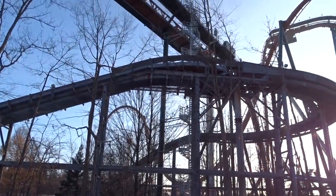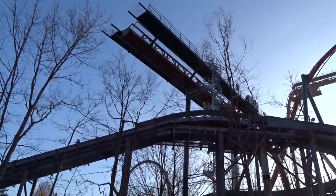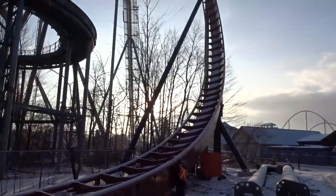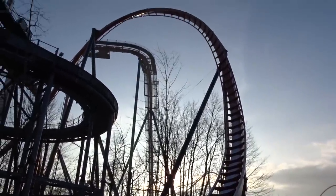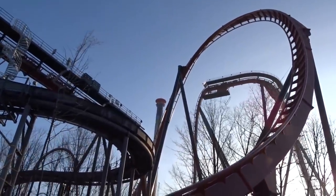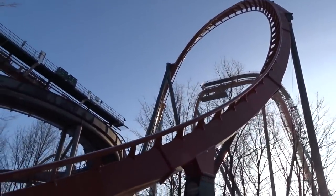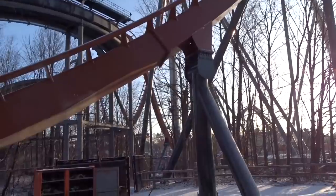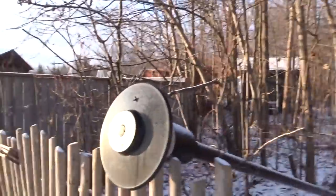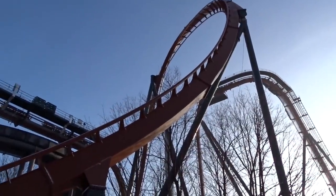The mid-course brake run was put in about two weeks ago, and out of the MCBR you have what is labeled the zero-G roll. Honestly, I don't see this as a standard zero-G roll — it almost looks like a zero-G roll and a dive loop kind of mixed together. Feel free to disagree in the comments — I'm not claiming to be a full-fledged enthusiast in terms of technical knowledge.